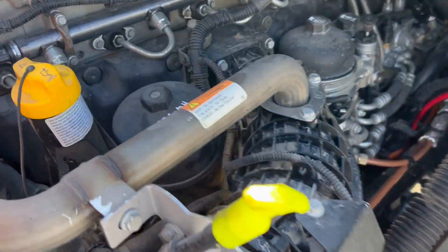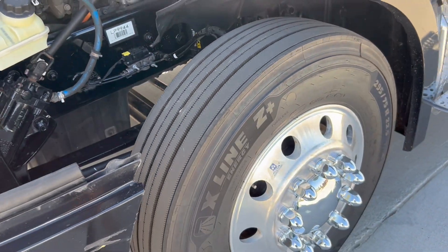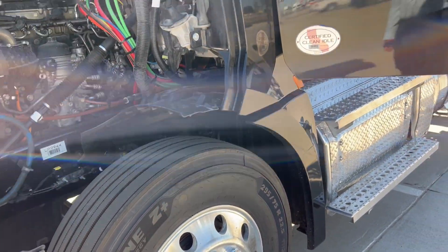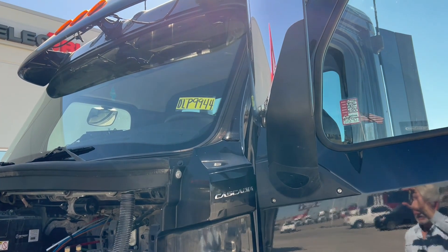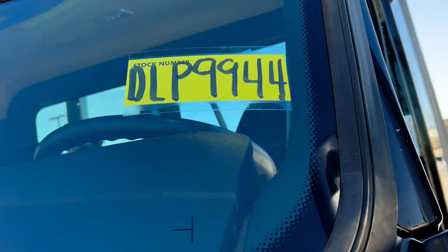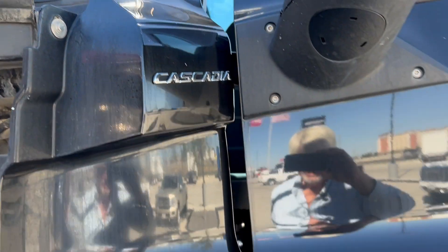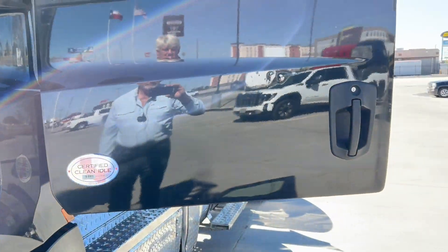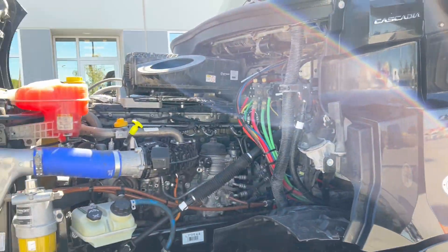We serviced it immediately — our guys did a DOT inspection. This truck qualifies for our financing and Freightliner extended warranty. All you got to do is call me, Doug Phillips, 806-654-7640, stock number DLP 9944. It's a 2021 Cascadia — it ain't perfect, got a few little dings on it, but I don't have it priced like a perfect truck. Give me a call.